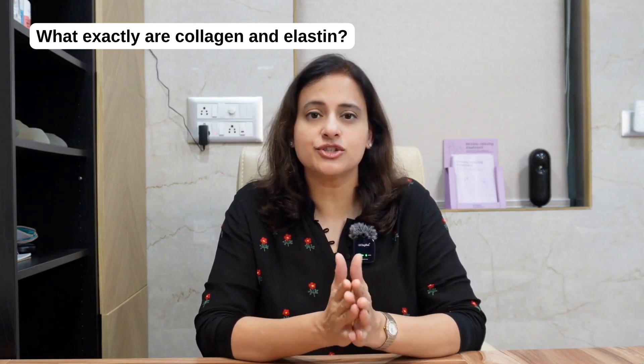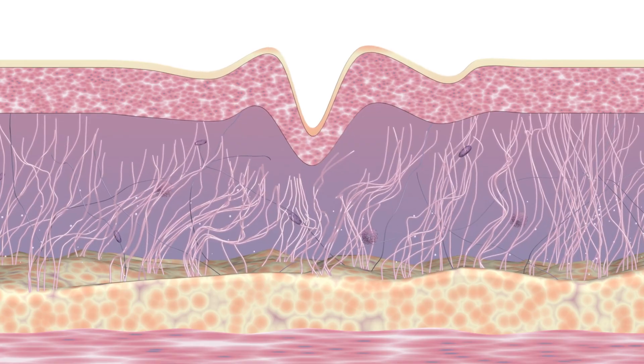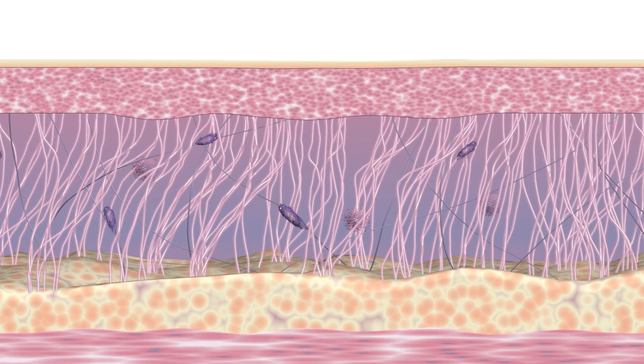Think of collagen as the strength and support system of your skin. It's like the mattress beneath your skin's surface giving it firmness, structure and shape. Without collagen, your skin would lose its foundation.